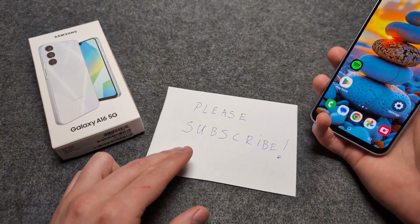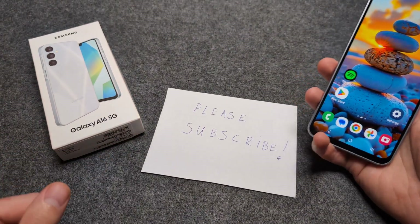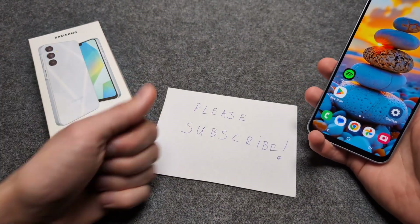Absolutely a great phone this year. By the way, I'm really trying to grow this channel — if you could help me out that'd be so much appreciated. Thank you and good luck.